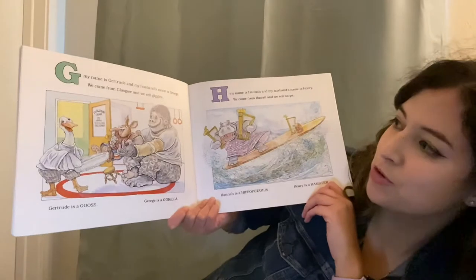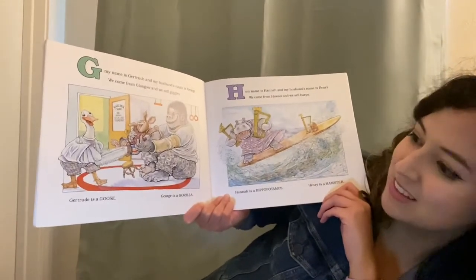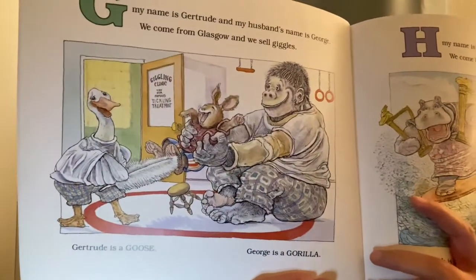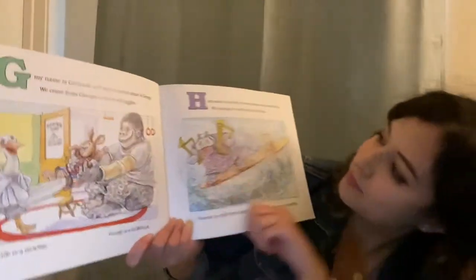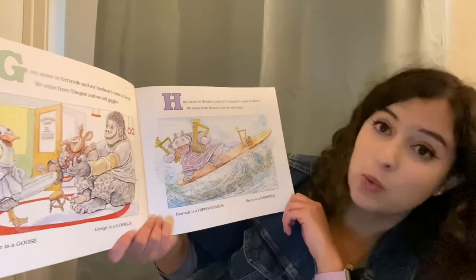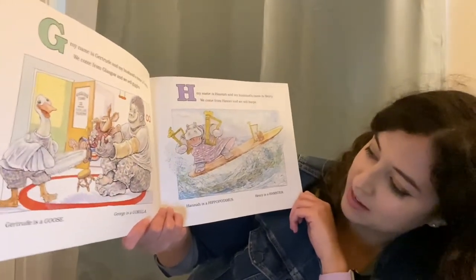G, my name is Gertrude and my husband's name is George. We come from Glasgow and we sell giggles. Gertrude is a goose and George is a gorilla. H, my name is Hannah and my husband's name is Henry. We come from Hawaii and we sell harps. Hannah is a hippopotamus and Henry is a hamster.